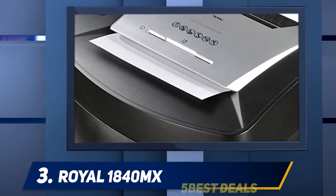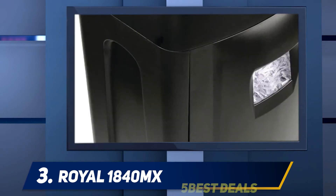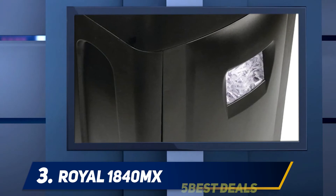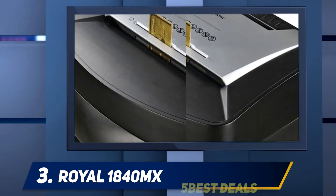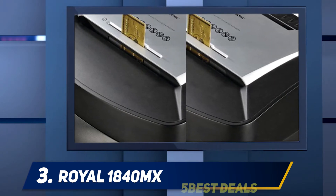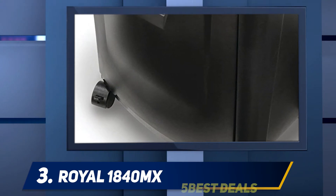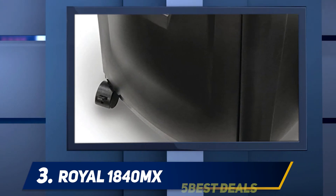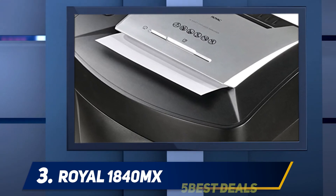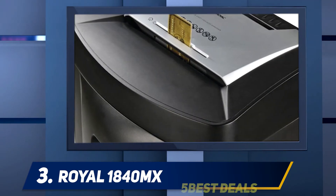It can shred papers, CDs, and credit cards, and it can shred paper in a mere five seconds. Its large 8.5-gallon wastebasket accommodates its long run time, minimizing your trips to the recycling bin. Royal backs their shredders with a five-year cutter blade and motor warranty, guaranteeing years of shredding. The 1840 MX is not cheap and represents a moderately significant investment, but that warranty goes a long way to ensuring peace of mind and guaranteeing a quality product.